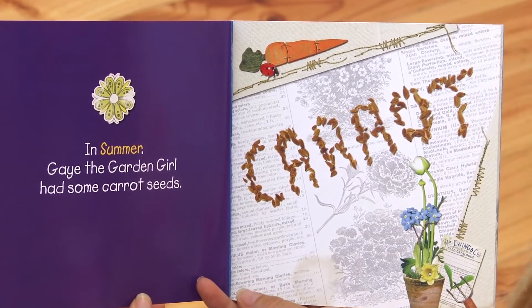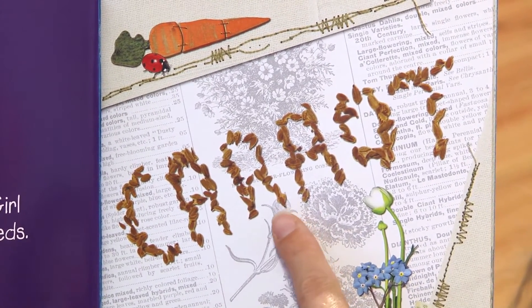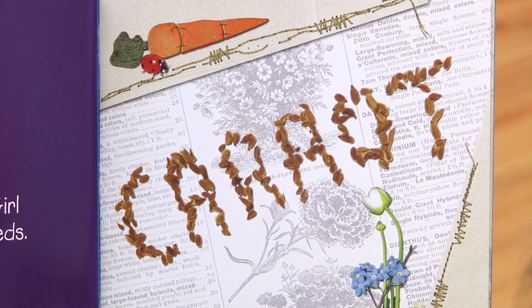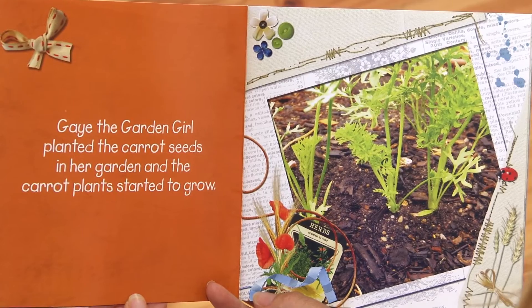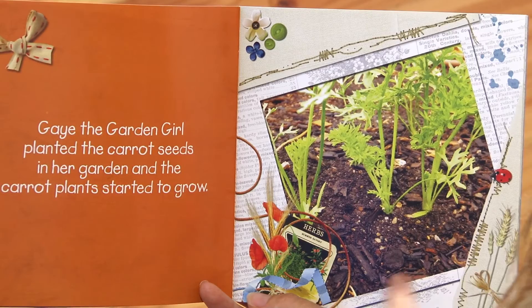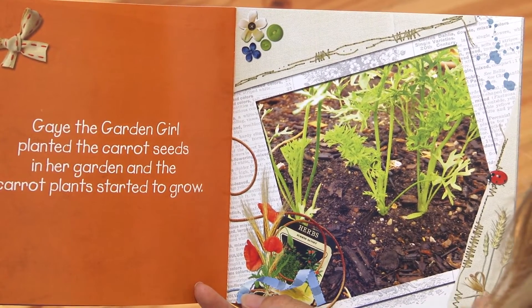In summer, Gay the Garden Girl had some carrot seeds. Here's her carrot seeds, spelling out the word carrot. Gay the Garden Girl planted the carrot seeds in her garden and the carrot plants started to grow. This is what carrot plants look like when they grow in the garden.